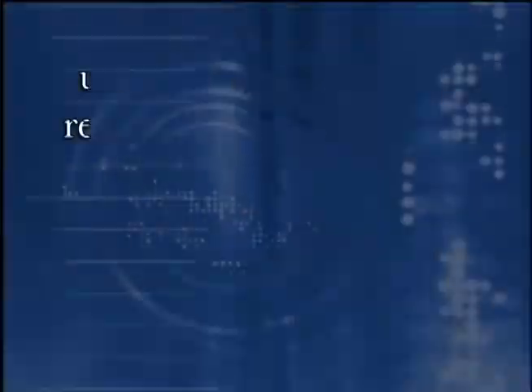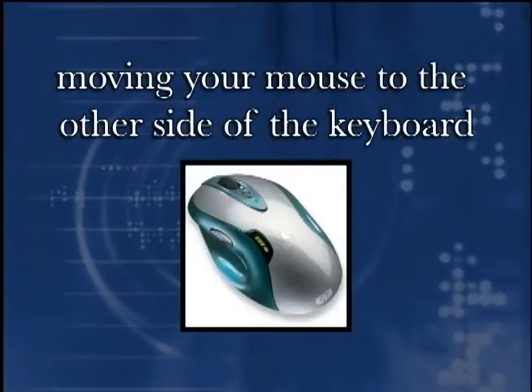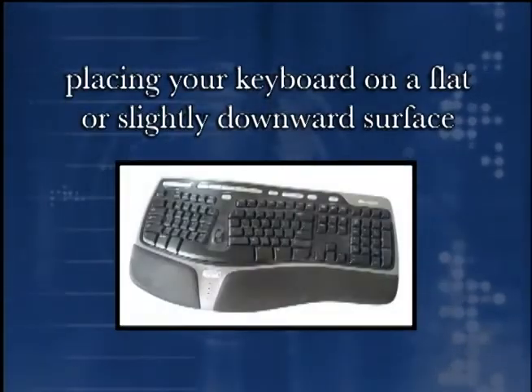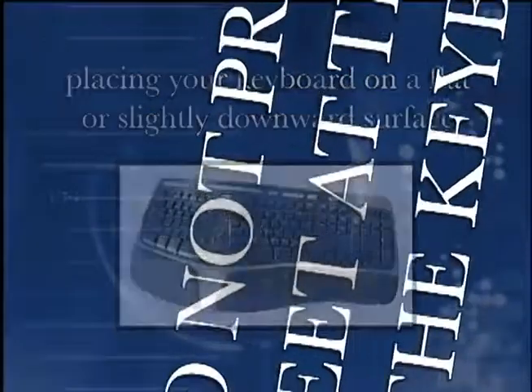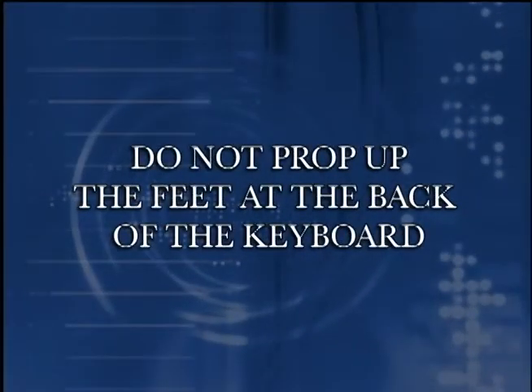Other tips for comfortable computer use include using your armrest to relax your neck and arms, relieving your dominant hand by moving your mouse to the other side of the keyboard, and placing your keyboard on a flat or slightly downward surface. Do not prop up the feet at the back of the keyboard, as doing so encourages poor wrist posture.